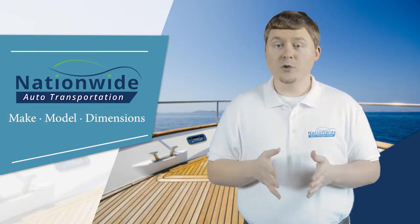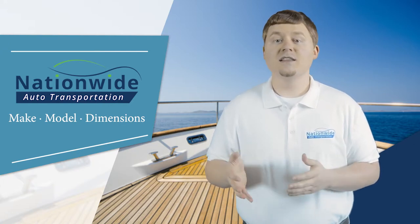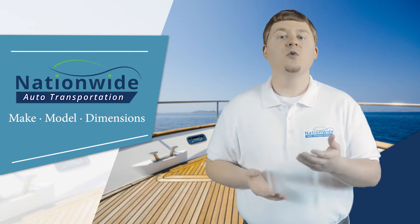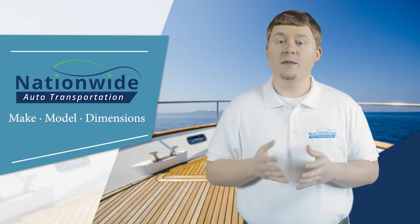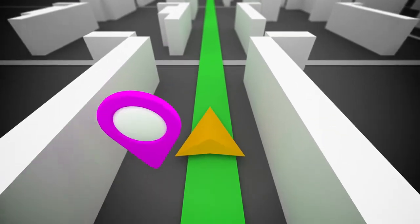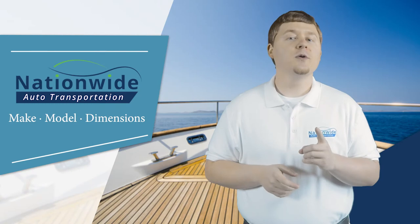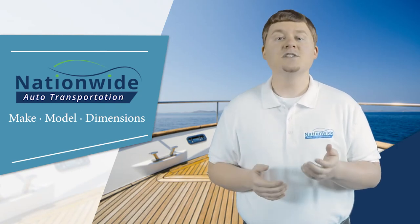In order to provide the quote, we will need the following information from you: the full dimensions of your boat — height, width, length, and weight — and collection and delivery addresses. Once we have these details, we'll be able to determine the equipment and boat carrier needed, the most appropriate route, and permit and insurance requirements. Another important factor in boat shipping is the weather.